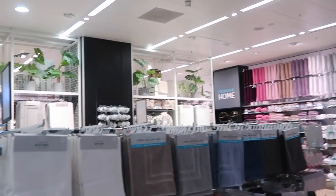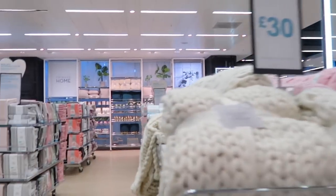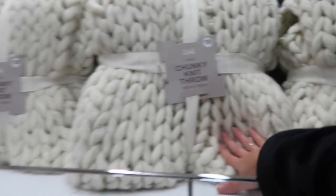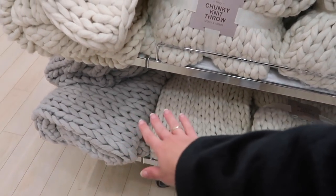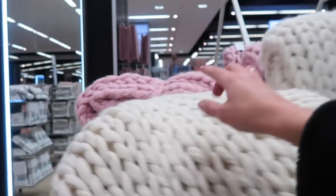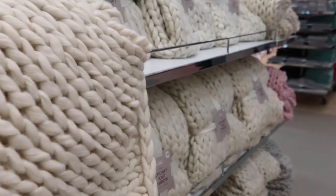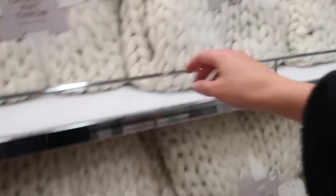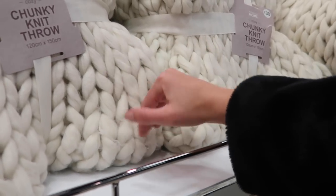Now for the homeware section, which they've definitely expanded. I keep seeing this chunky knit throw and deliberating every time I come into Primark. They have it in gray, a strong baby pink, and the cream which I like the most.